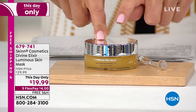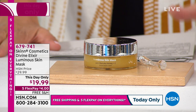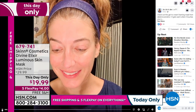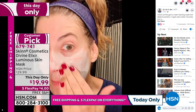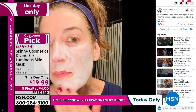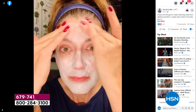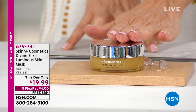Check out the Divine Elixir Luminous Skin Mask — we have a one-day-only price of only $19.99. I love this mask. It goes on clear like honey, and as you apply it, it actually warms to the touch of your skin, becoming soft, creamy, and incredibly luxurious — like a European spa facial experience. Leave it on for about 20 minutes for the most luminous glow. It's super hydrating, great for dull skin, renews and smooths your skin. We've never done this price — it's the lowest price ever, less than $20.